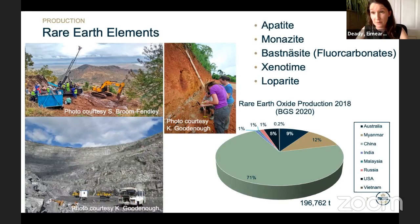Rare earths are used in permanent magnets in wind turbines and electric vehicles, but also in a wide range of applications: as alloys, phosphors, catalysts, in chemical production, ceramics, fertilizers, and pigments. In terms of recycling, rare earths are often used in very small amounts combined with many other elements, making separation quite difficult and resulting in very low recycling rates — with the possible exception of large magnets, where active recycling technology development is ongoing.